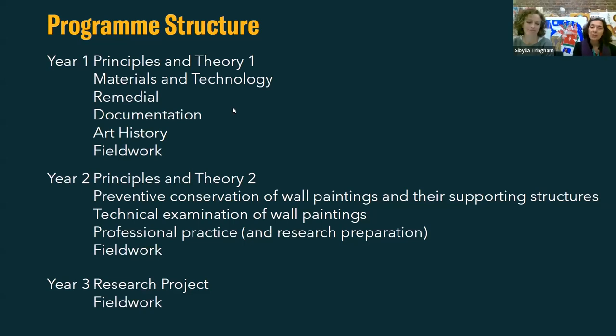We also train students in the documentation of wall paintings - identifying and understanding different types of deterioration phenomena on a wall painting, and finding ways of communicating that both graphically, photographically, and through other methods. We also teach a foundation in art history, because wall paintings are works of art and we need to understand the background behind them, which also helps conservators understand the significance of wall paintings. Finally, there is a period of fieldwork in the first year, which takes place at Longthorpe Tower, near Peterborough.